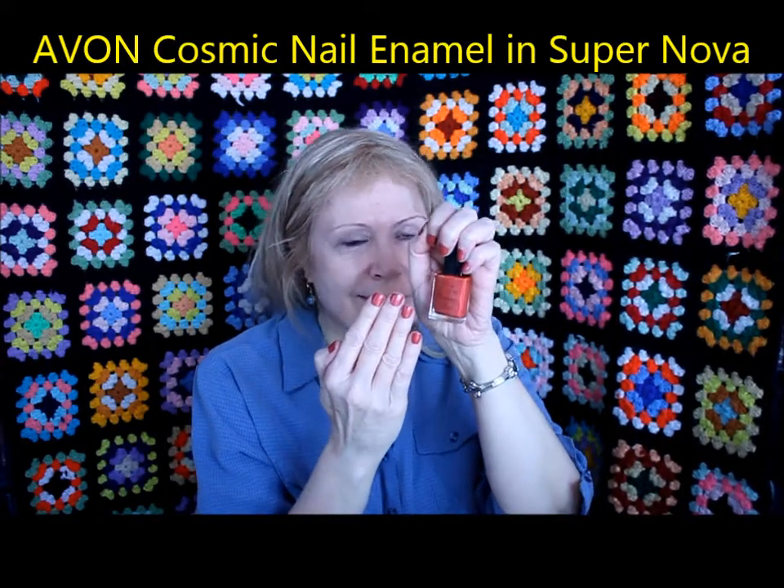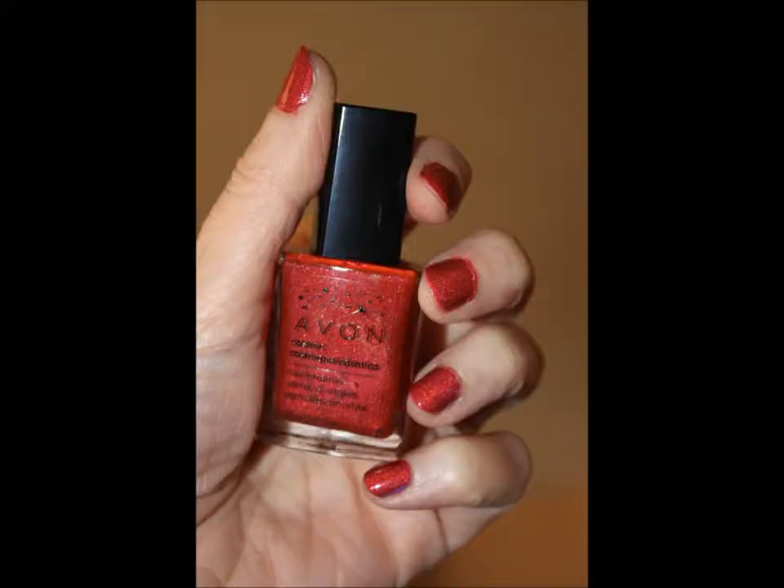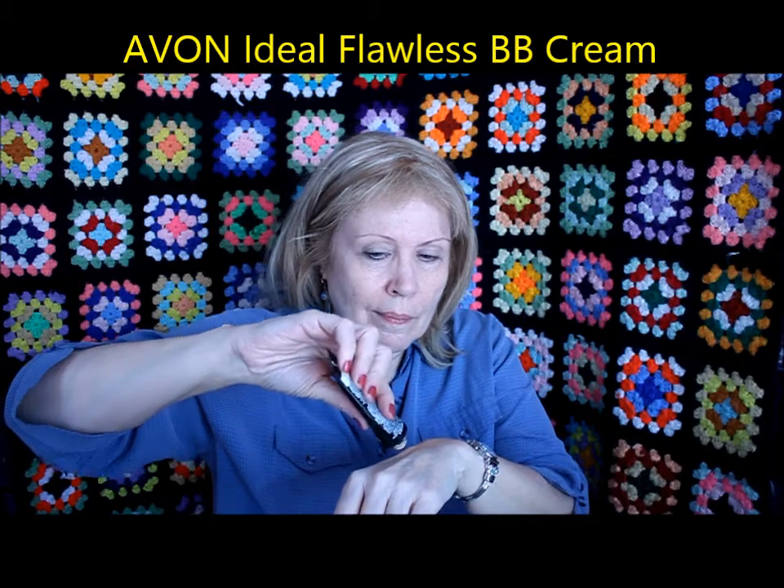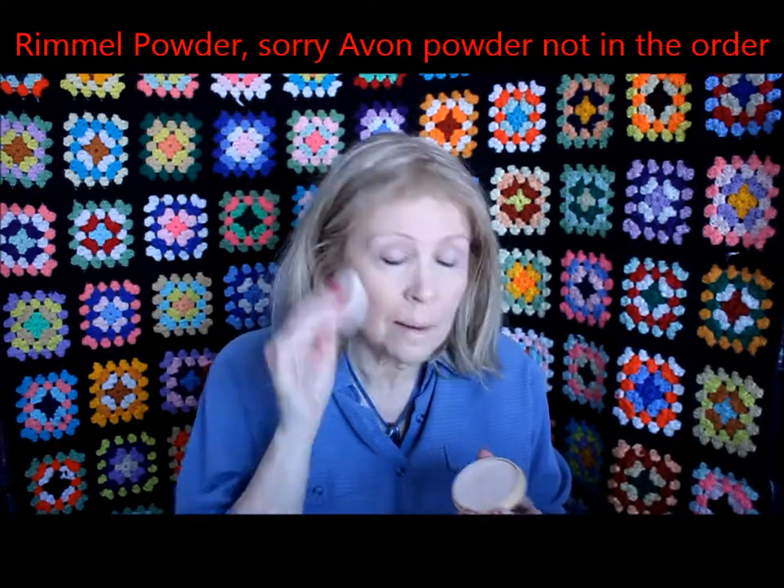I've got to show off my nails — this is the Cosmic Nail Enamel, and there's a whole series of these. They have a light shimmery sparkle with very fine shimmer dust; it's hard for the camera to pick it up. This is the Ideal Flawless BB Cream — my second tube of it, I really like it very much. This is the light medium shade. I tried the light and it was a little too pasty. This goes on wet and slightly shiny, which is ideal for dry skin. If you have combination or oily skin, I would not recommend it. I never put a BB cream on without setting it with powder, and since my powder didn't come in my order, I'm sneaking in some Rimmel Stay Matte Powder.